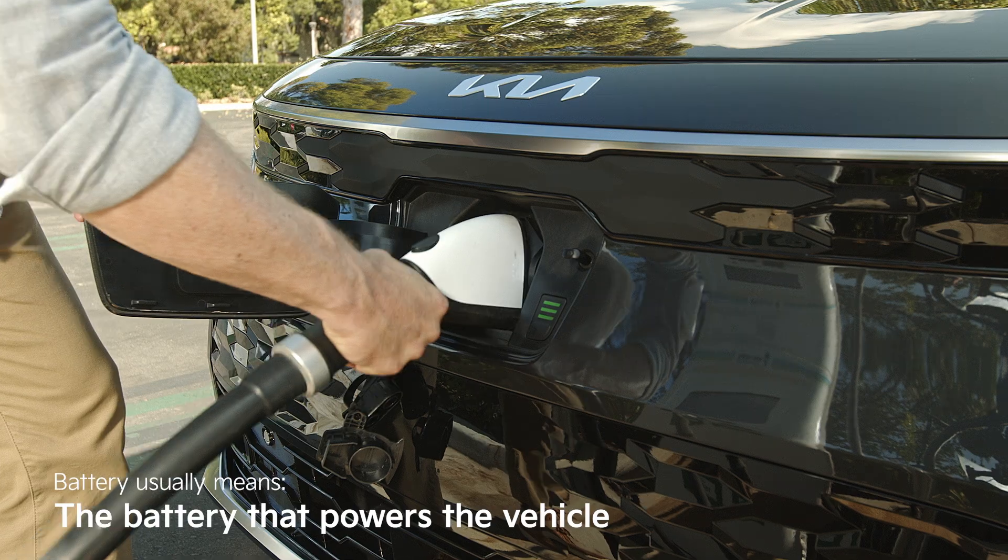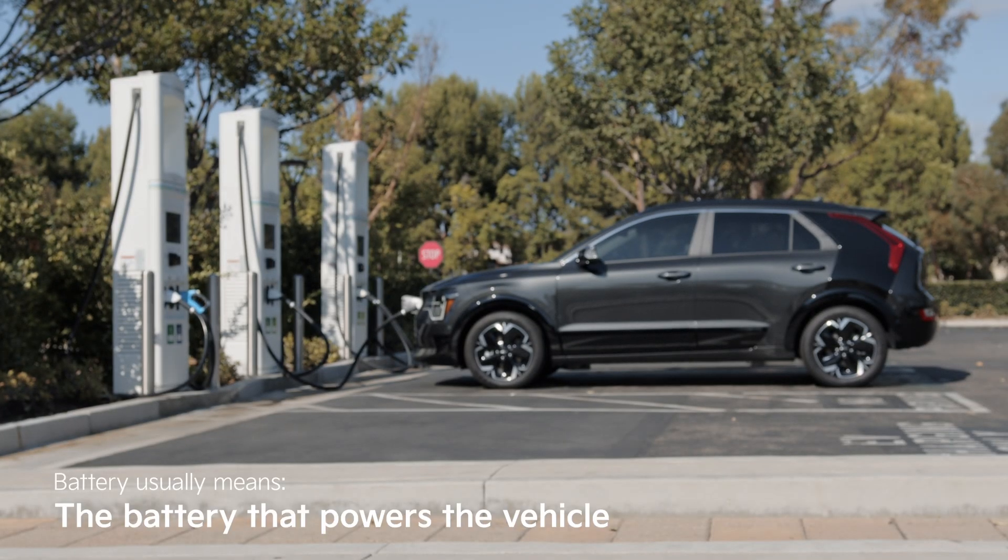Now that we've gone through hybrids, EVs, and plug-in hybrids, let's quickly run through some common terms associated with them. With EVs and hybrids, when you hear the term "battery," it's usually referring to the battery that powers the vehicle, not the standard 12-volt car battery.